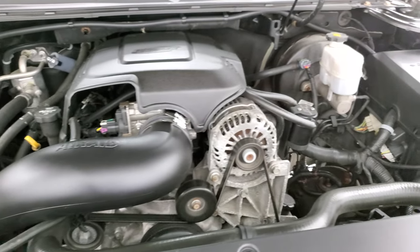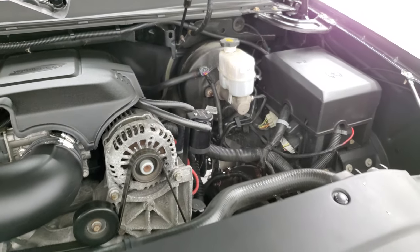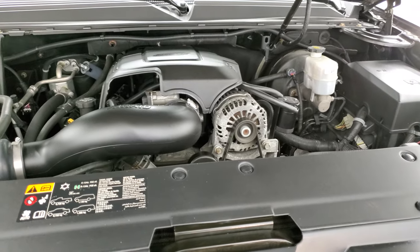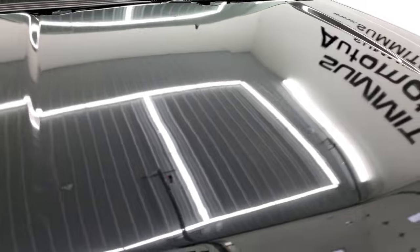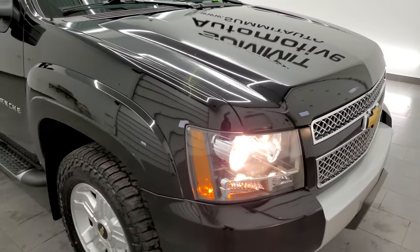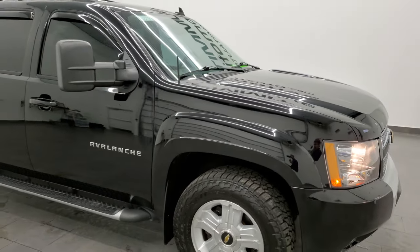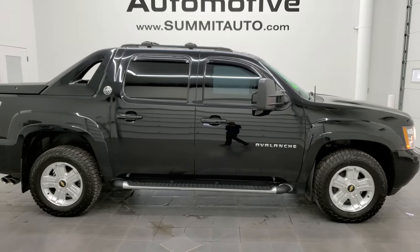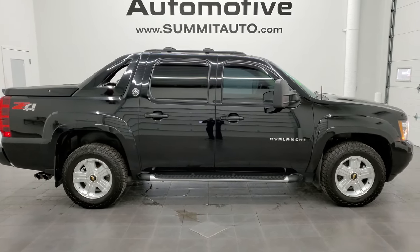It has a fresh oil and filter change, all the fluids have been checked and topped off, and this truck is 100% ready to go. I would highly recommend this truck from a quality and condition standpoint. To see more pictures of this truck and one of our other 450 new and used cars, trucks, SUVs, minivans, Wranglers — you name it — go to our website.